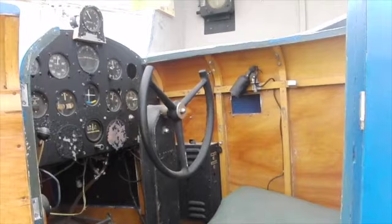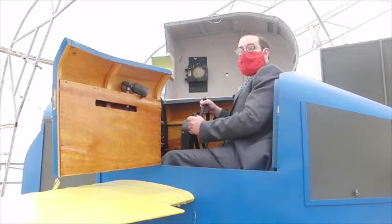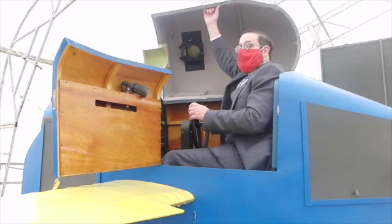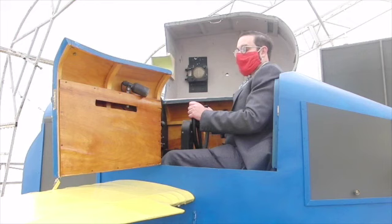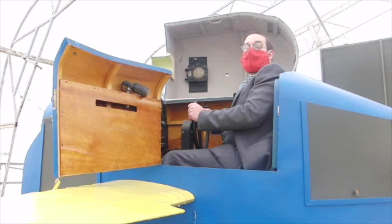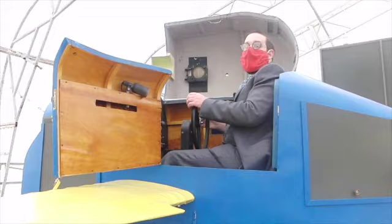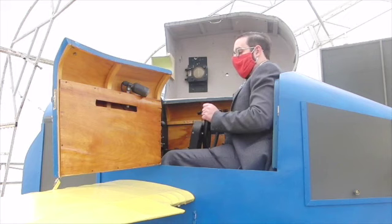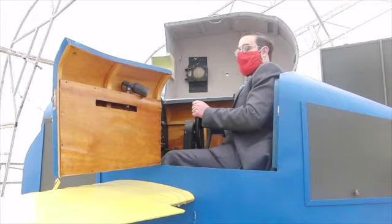Here in the cockpit of the Link, I have all the controls and instruments you'd expect from a generic aircraft of that period: rudder pedals, a control column with a yoke — which can be swapped for a metal control column if learning to fly a fighter — a throttle, a hood to isolate me from the outside world, and a full set of instruments. Everything on this aircraft is operated by vacuum, as in a player piano or organ. When I operate the controls, I'm operating a set of valves letting vacuum in and out of various bellows. Moving the control column forward or back pitches me up or down; turning side to side creates roll; and the rudder pedals activate the pneumatic motor that spins me through 360 degrees.